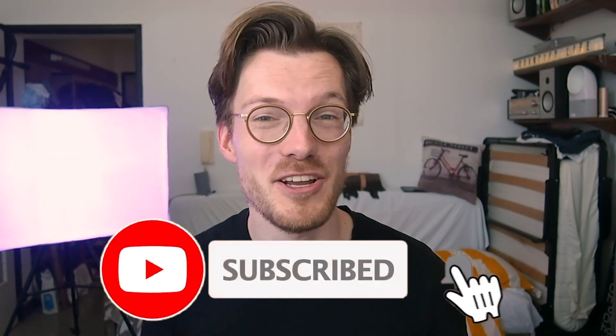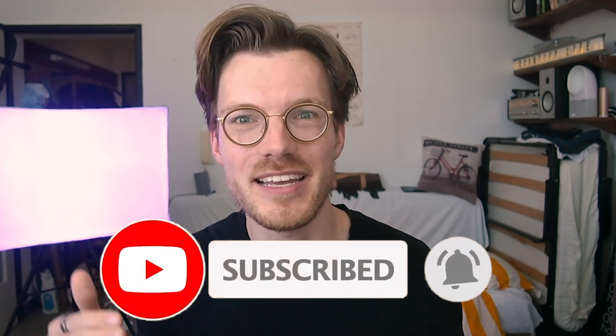Do you have any experiences with the Withings or Nokia Thermo? Leave it in the comments below. If you liked this video please consider subscribing, liking, or commenting, because the YouTube algorithm will show my video to more people. For now I wish you a wonderful and healthy day, and see you in the next video.